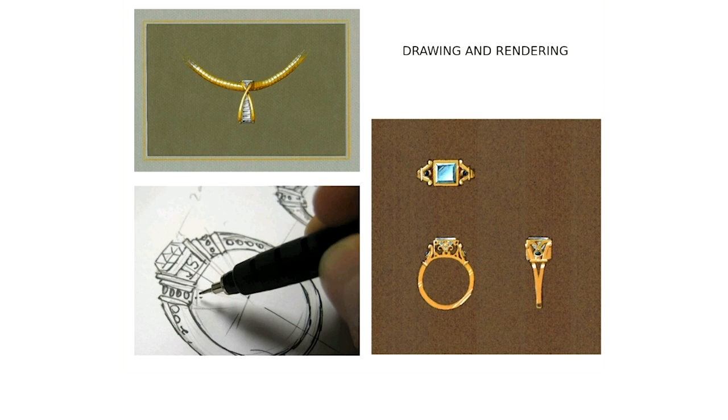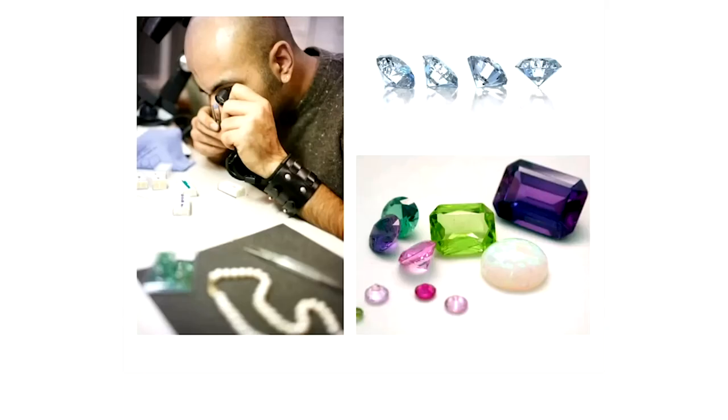Drawing and rendering is still very important — both hand sketching and computer rendering. Just like with wax models, we teach both analog and digital versions. Although we have a gemology program, we also teach basic gemology to all jewelry students. It's really important that someone who is making jewelry understands what you can or cannot do with certain gemstones.